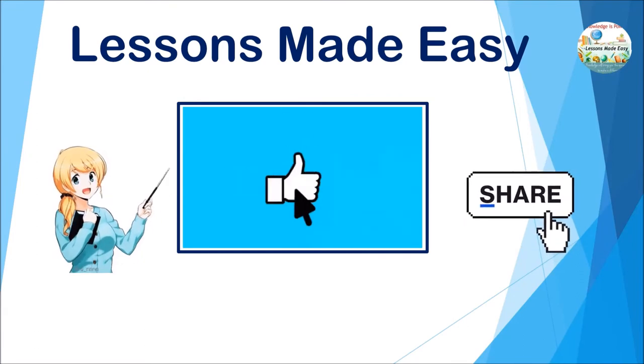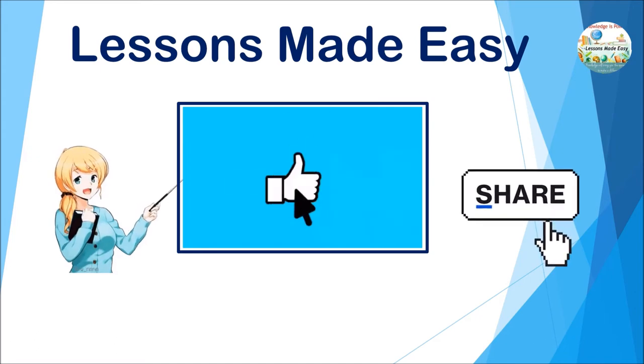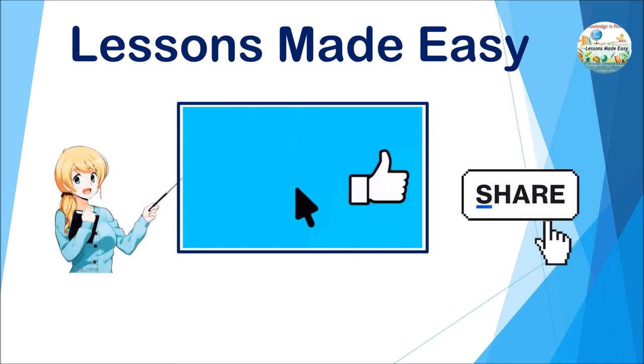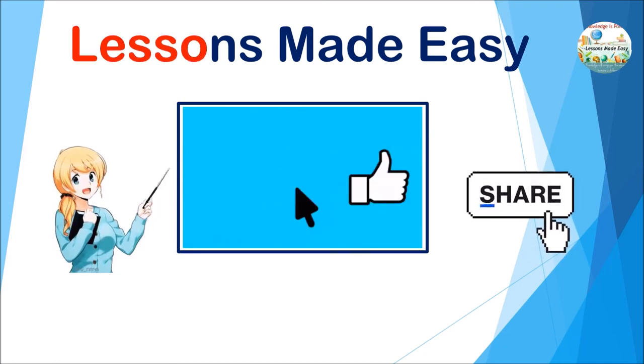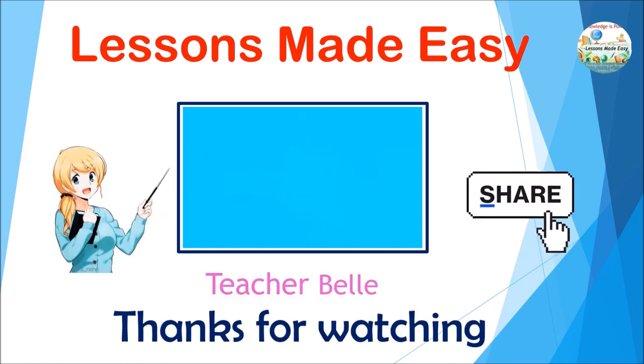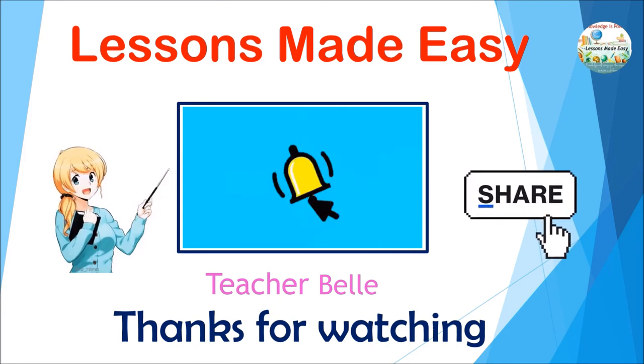If you find this video useful, hit the like button and share it with people you know, as it may also be helpful for them. Don't forget to subscribe to this channel for more educational videos, only here on Lessons Made Easy. Once again, this is Teacher Bell saying: thanks for watching, stay safe, and see you again in our next lesson.